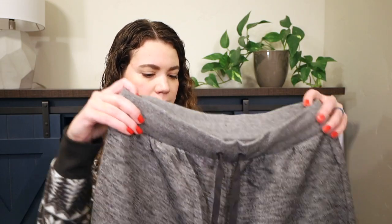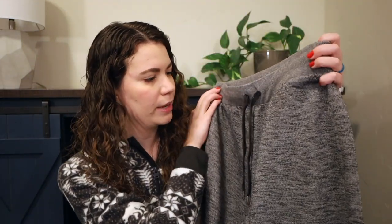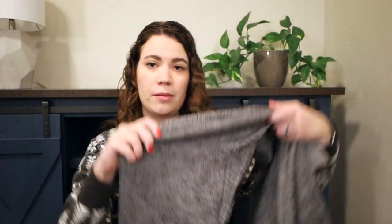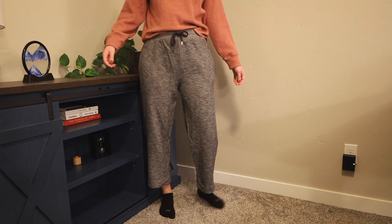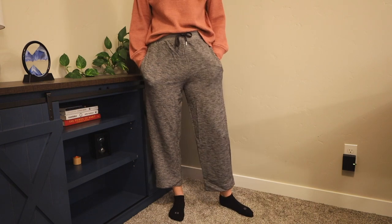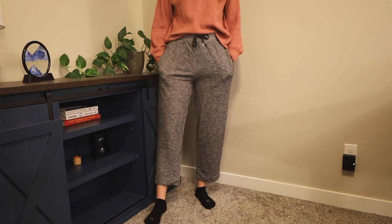The last thing from Old Navy is these wide-legged lounge pants with a tie waist in a really nice dark heathered gray. The leg is straight down, which I really like — they hit above the ankle, almost capri length. As we head into warmer weather, these will be great because they'll keep you warm but aren't so long that they cut off airflow around the ankles. So comfortable.